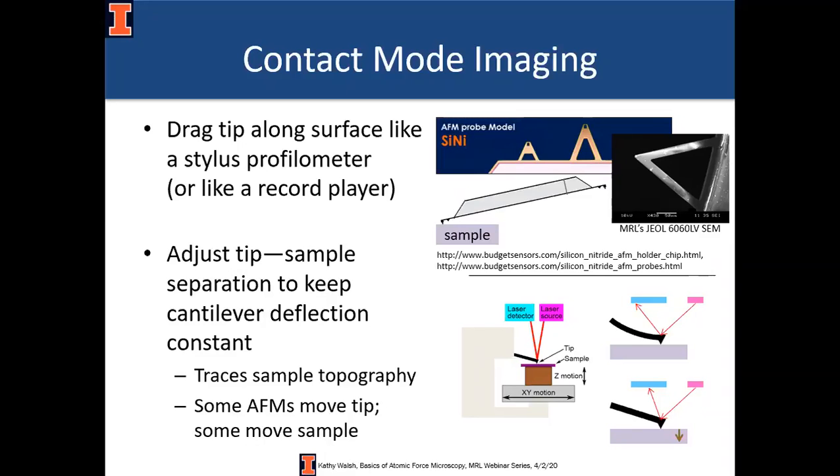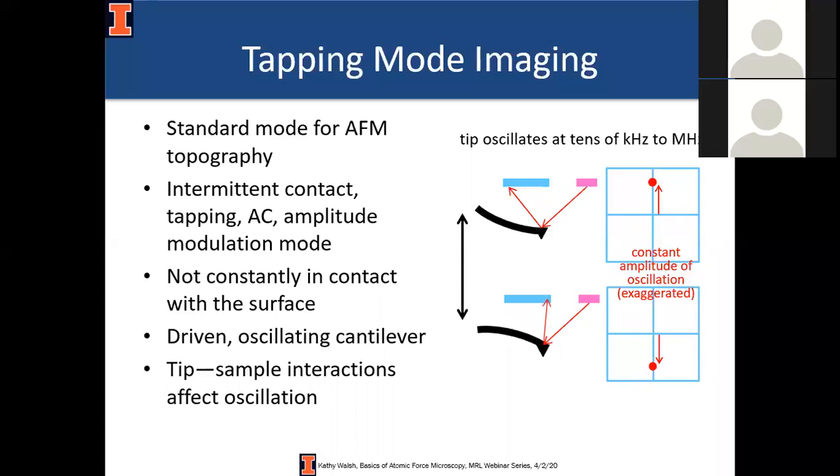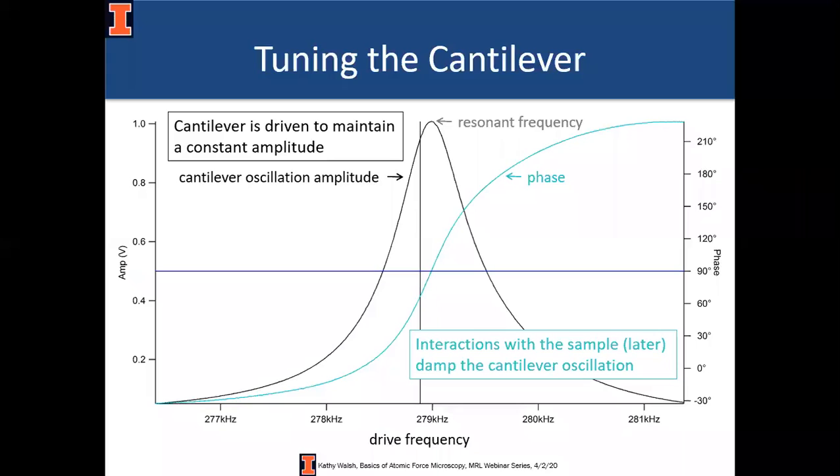Most people will benefit from doing tapping mode instead, also called intermittent contact mode, AC mode, or amplitude modulation mode. The term 'tapping mode' is trademarked but everybody really says tapping mode — it's like saying Xerox with a lowercase x. Here you're oscillating the cantilever up and down; interactions with the sample affect the oscillation. You find the resonance frequency of the cantilever by shaking it at a bunch of different frequencies and finding the highest response, then feed energy into the system to keep the oscillation at constant amplitude. Interactions with the sample let you adjust tip-sample separation to build up an image.